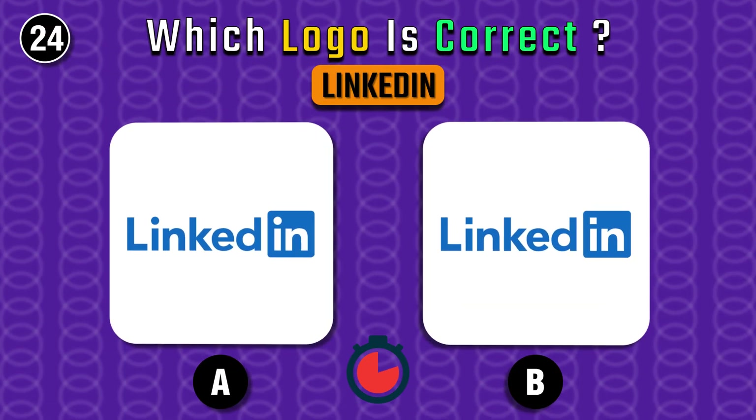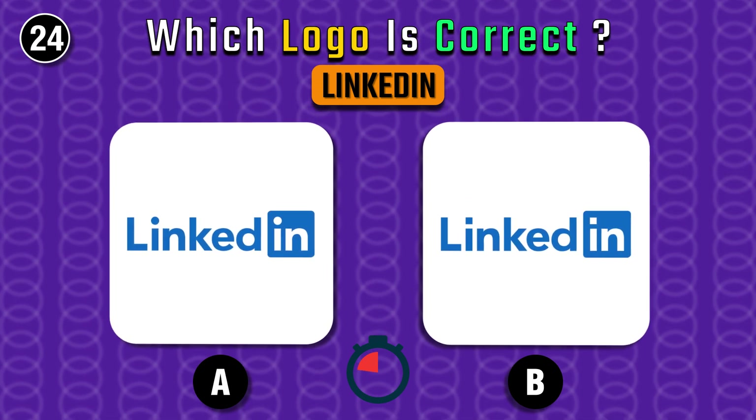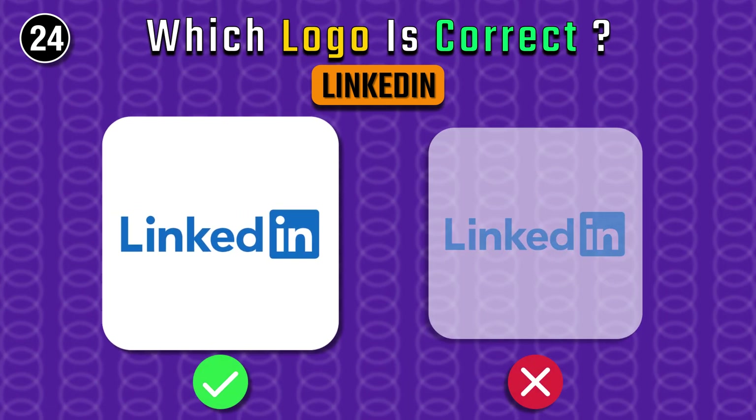What logo do you see on LinkedIn.com? The right one.